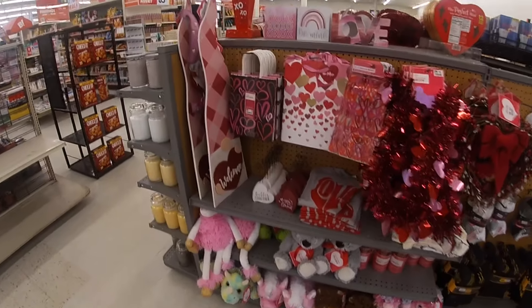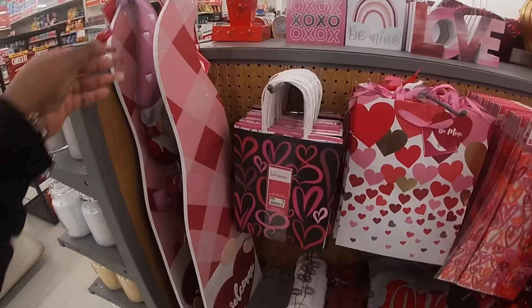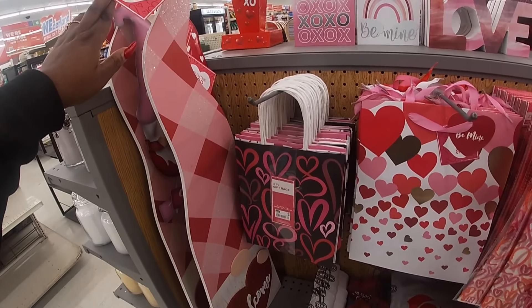Hey everybody, welcome back to Shiny Shop and Saga. I just got into Big Lots and I came to see if they had any Easter decor.